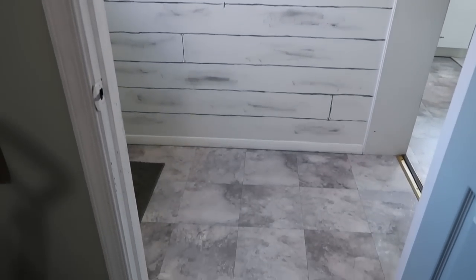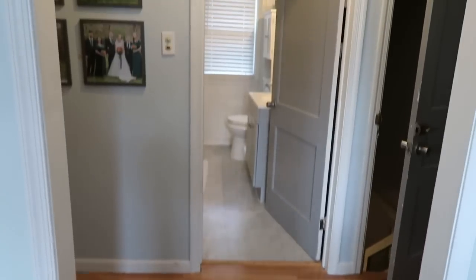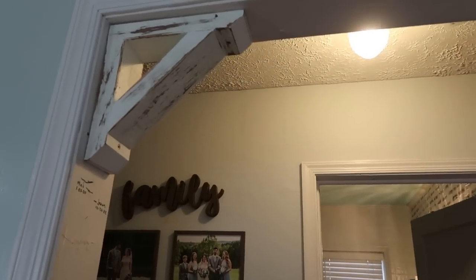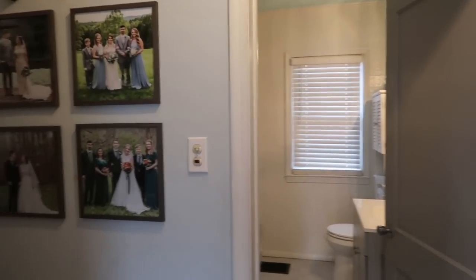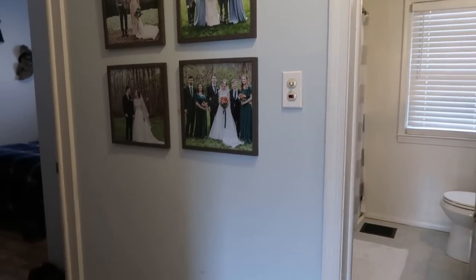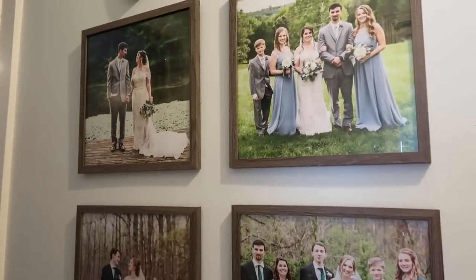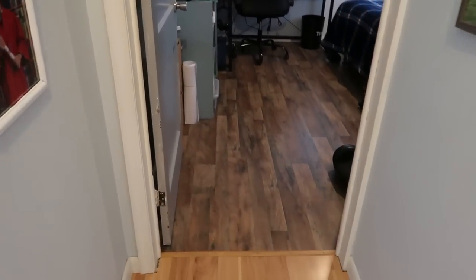Here's a look at the faux barn wood wall in the mudroom area. Walking through the kitchen over to the right, coming into the hallway we have these corbels that Marion made for me. He made them and I painted and distressed them — they are my favorite thing he's made me so far. I would love to add them to every doorway. I do plan to do a hallway makeover at some point. On the wall in the hallway we have some of the kids' wedding pictures.